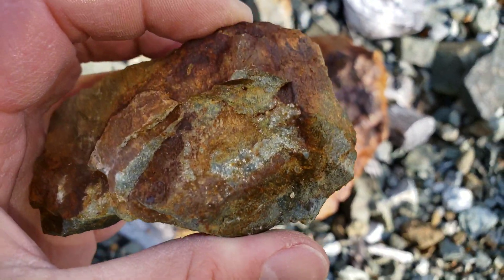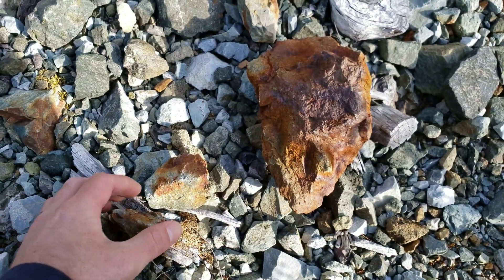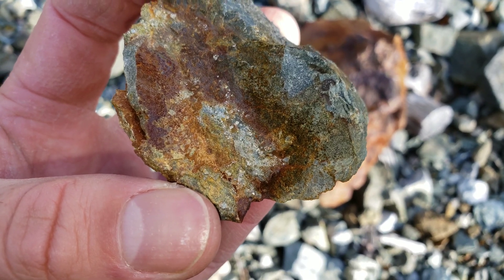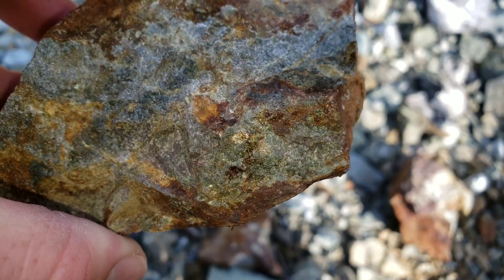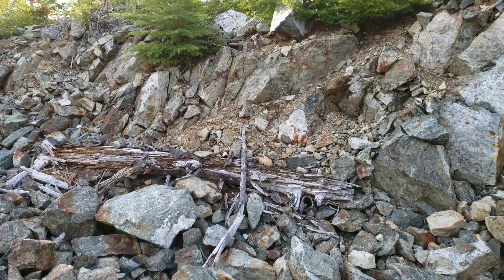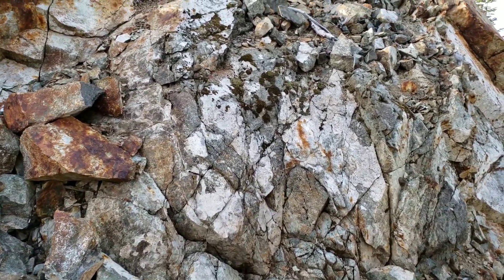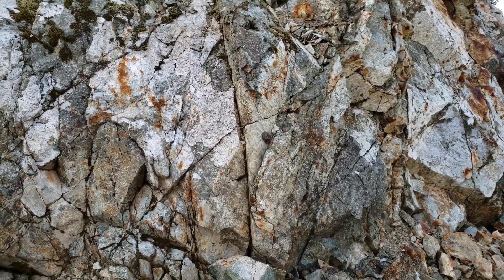Here's the first sample — you have pyrite mineralization. Those ones broken open show little bits of pyrite mineralization. Looks like it's running with little patches of epidote. So we have come across a zone which is heavily oxidized.